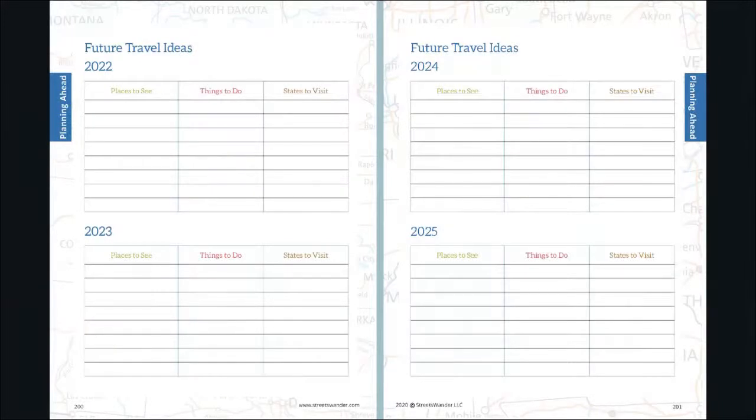We also include a Future Travel Ideas section, broken down differently from the bucket list — this one covers 2022, 2023, 2024, and 2025. It's a place to write down and plan future travels. For example, if we want to go to Alaska in 2024, we could write down all the things we want to do and see there. It's great for big-picture planning so you don't get FOMO and you know you have it scheduled.